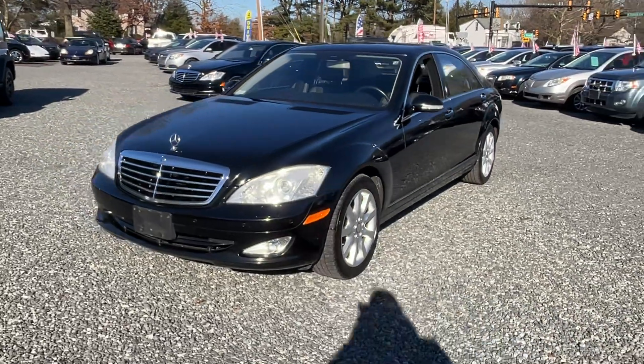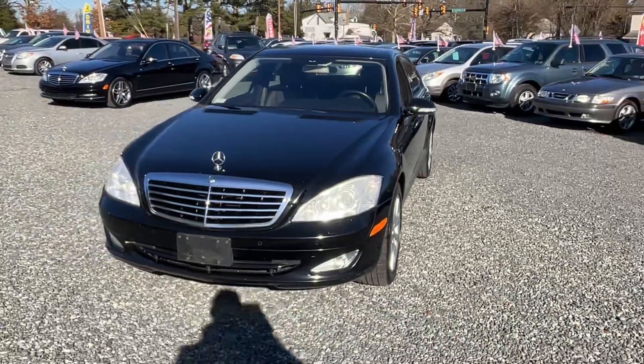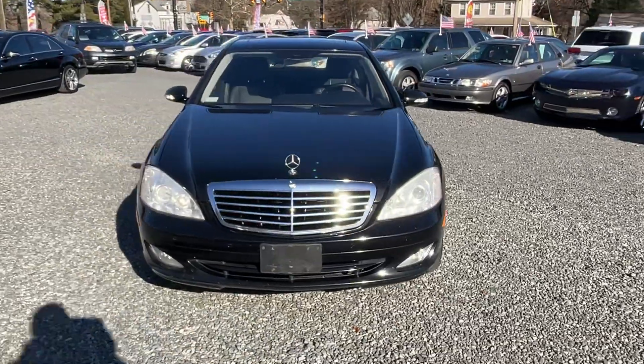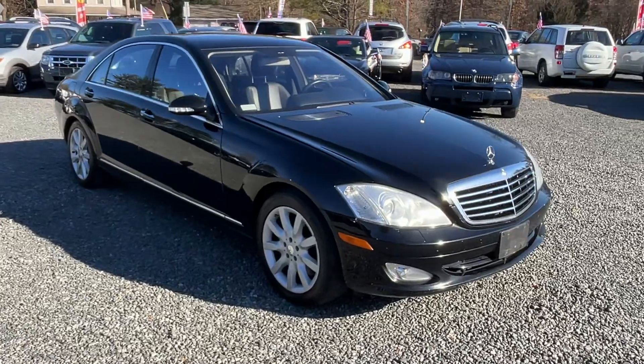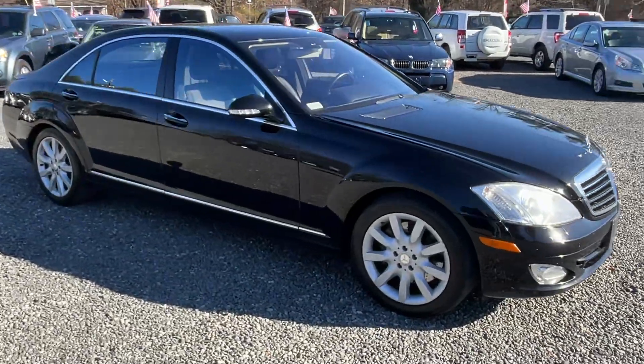This here is a 2008 Mercedes S550 4MATIC, 155,000 miles, got a V8, automatic, all-wheel drive system.